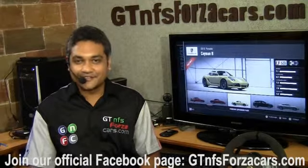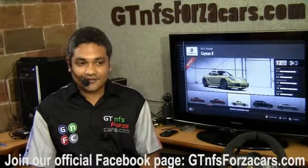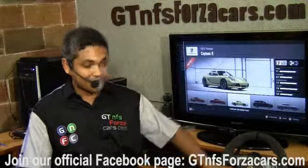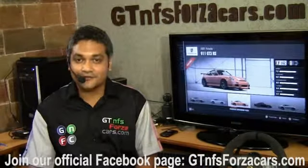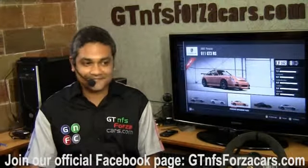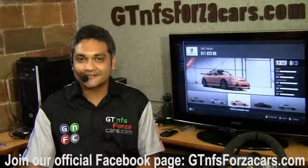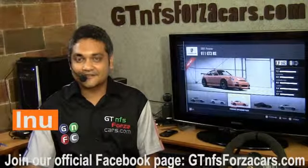Hope you have enjoyed our simulation car lap time videos. If you want to keep updated, just subscribe to our YouTube channel or like our official Facebook page at GTNFSForzaCars.com. Also, Porsches are now in Forza — there are 30 Porsches you can drive in Forza 4, so that would be more fun. Keep updated and keep doing comparisons between real life cars and their simulation counterparts. Have a great day and all the best for everything you do in life. This is Enu signing off.